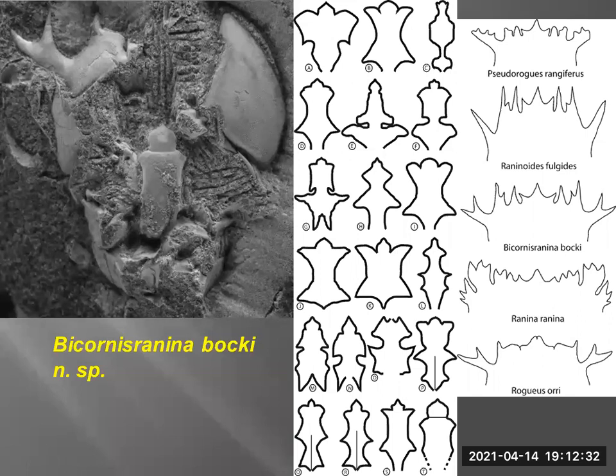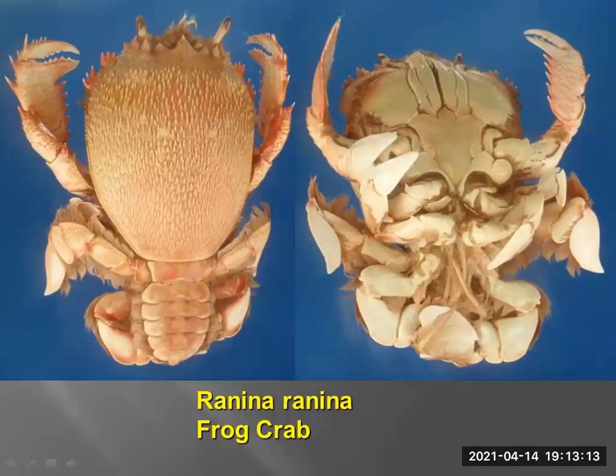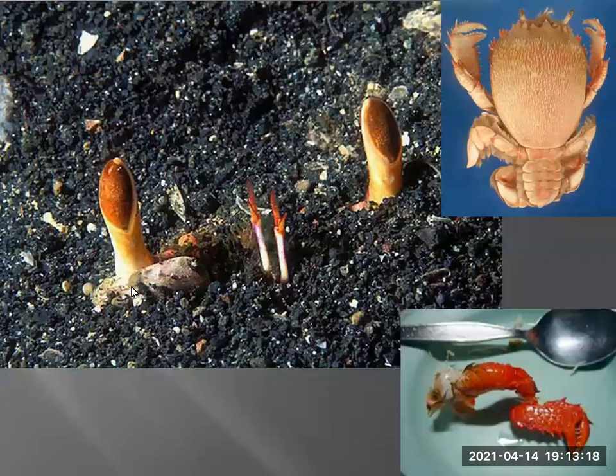Another crab that came out of the initial work on the west coast was Ranina. We called it Ranina americana back then because that's what everybody was calling it, but that was kind of a wastebasket for a lot of fossils. The modern Ranina, which is in the Indo-Pacific area, is quite ornate. They call it a frog crab — it sits just underneath the surface of the sand and waits to snap prey in half. They're quite predatory and quite tasty as well.